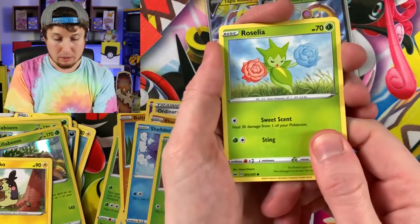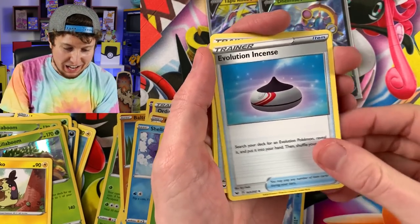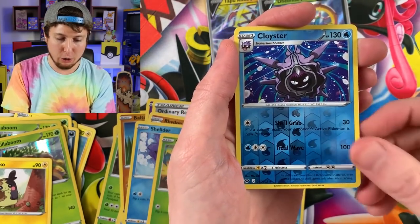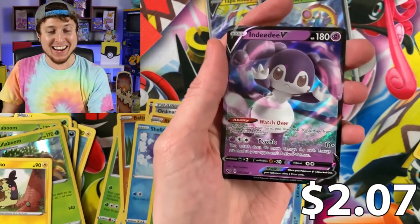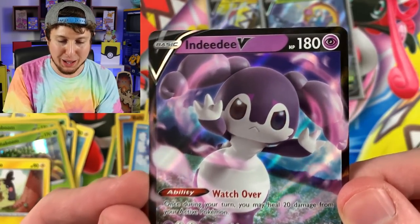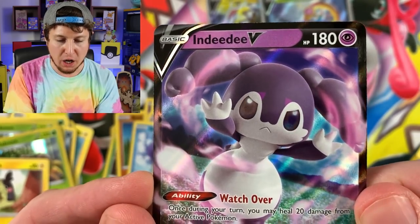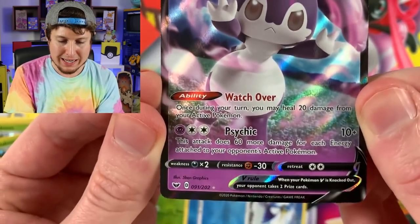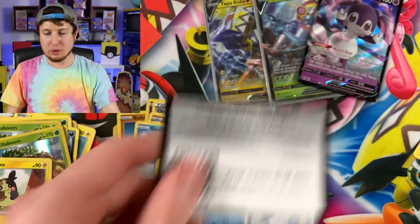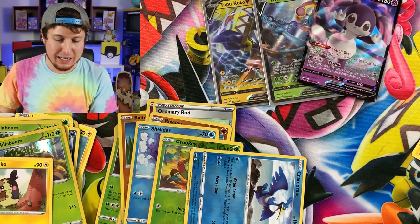Hyper Rare Marnie. Gossifleur. We got Silicobra. Energy. Evolution Incense, Vitality Band, Haunter, Cloyster, and an Indeedee V — Indeedee V Ultra Rare Pokemon card. Love the artwork on this one, and I love the design of this Pokemon right here. It is a beautiful, beautiful card. There's the code card for that one. I definitely am looking forward to more Indeedee cards in the future — right up there in the VIP section.